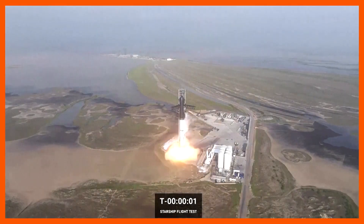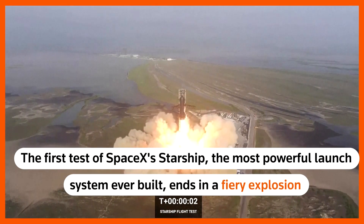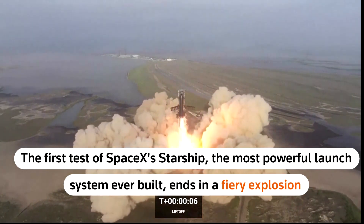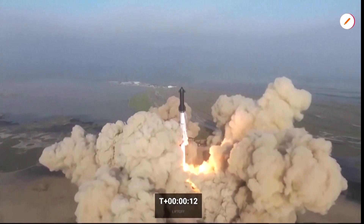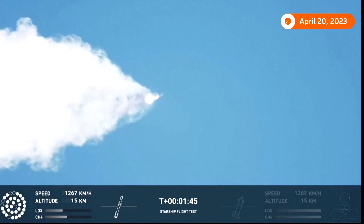Three, two, one! 100 seconds into flight.